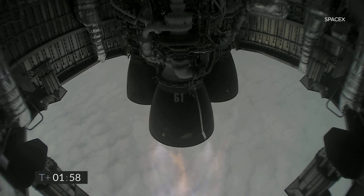Coming up at T-plus-2 minutes, we appear to have frozen the view from the engine cameras. However, the Raptor engine is continuing to perform, and we've got shutdown on engine 3 on time.